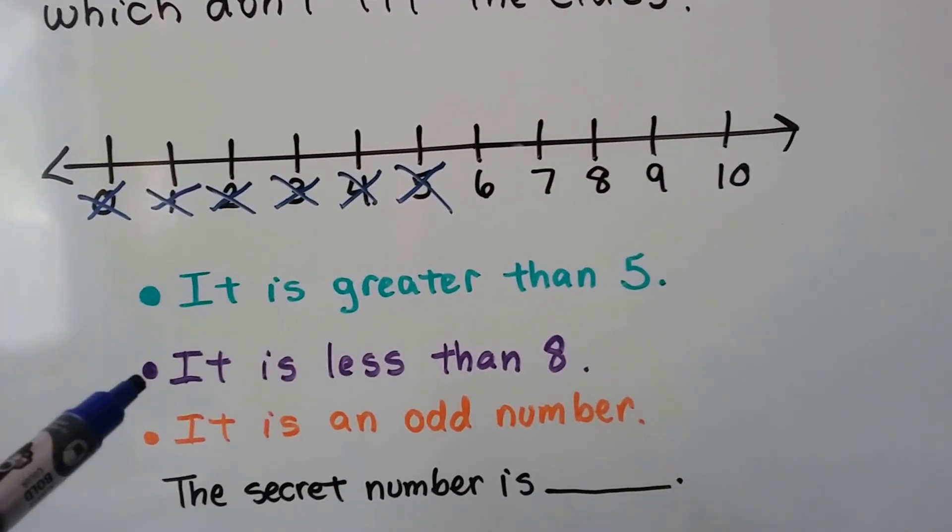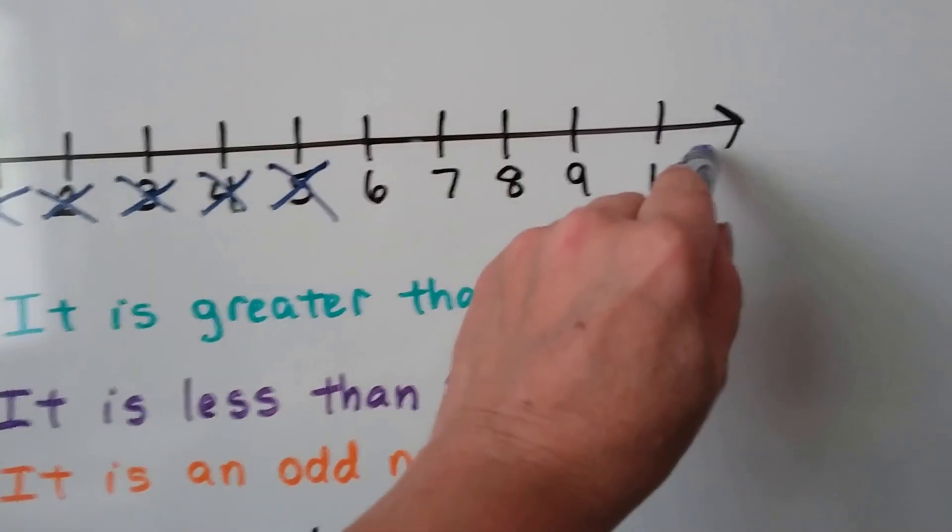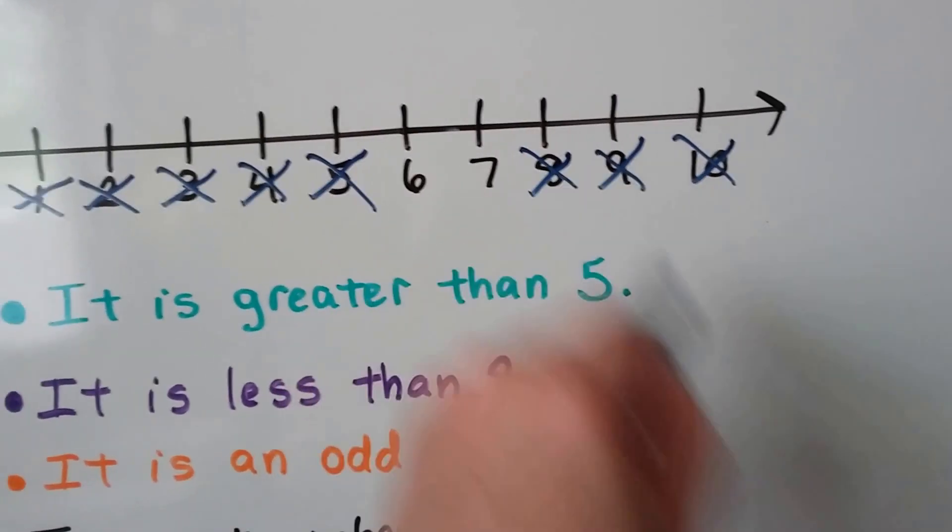The next clue says it is less than eight. So if it's less than eight, it's not a ten, or a nine. And it's less than eight, so it's not even the eight, is it?